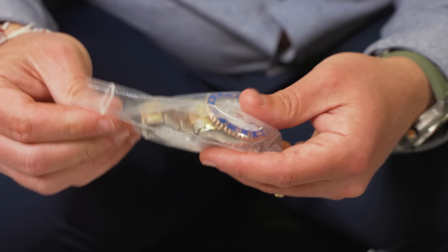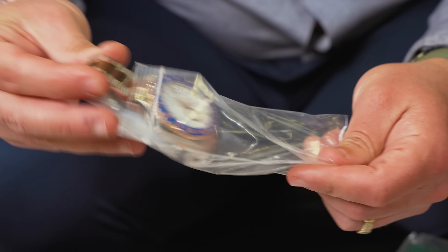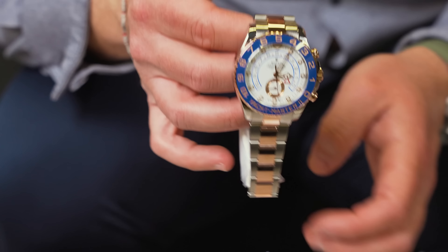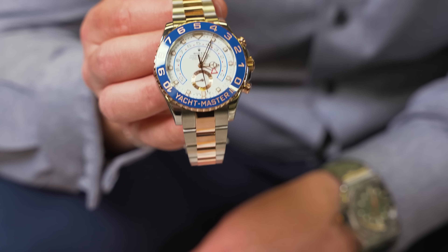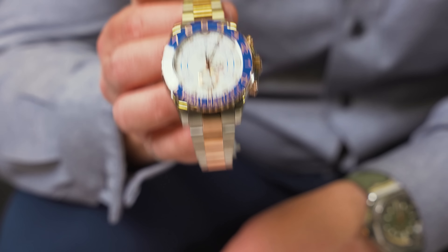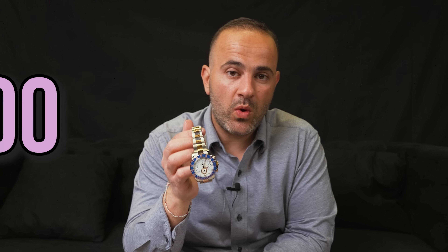Right here we have a watch that's under retail — and it's a Rolex. Are you ready? Rolex Yacht-Master two-tone, under retail, ladies and gentlemen. I believe the retail is around $26,000–$27,000. We have it at Happy Jewelers — it is pre-owned. We're going to be doing this one at $21,500. The retail is $25,400 plus tax, so you're looking at around $27,000 depending on the city you live in.